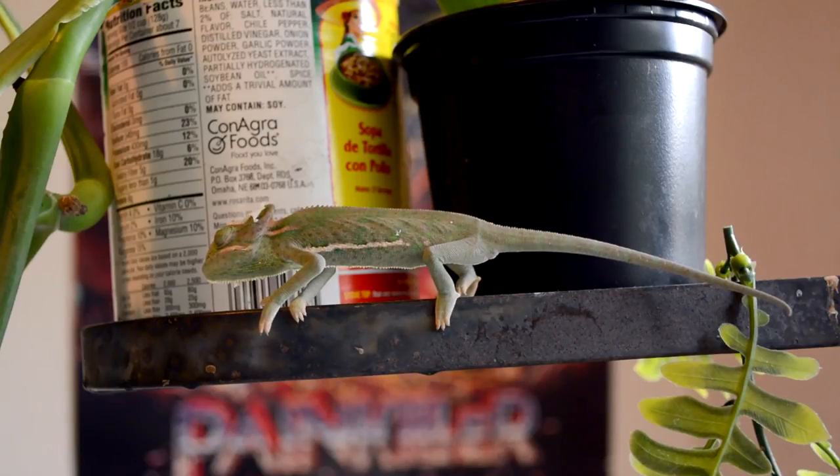Right now, Lyric is too young to change color, but he can change into different shades of green and change his patterns to spotted or striped.